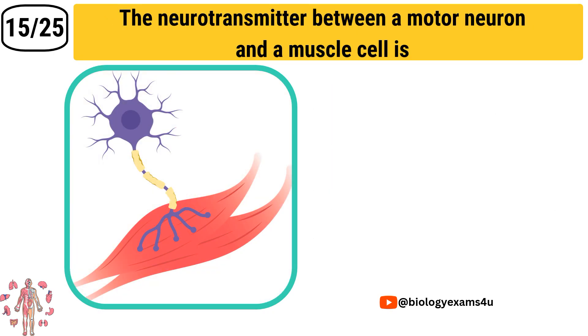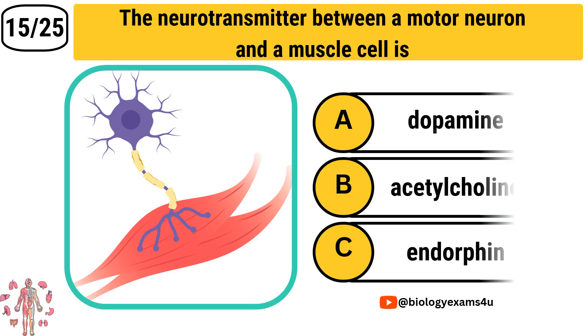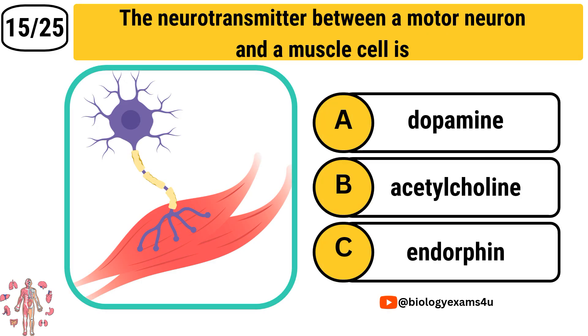Question number 15: The neurotransmitter between a motor neuron and a muscle cell is Option A: Dopamine. Option B: Acetylcholine. Option C: Endorphin. The correct answer is Acetylcholine.